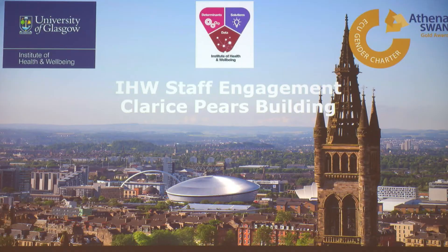The first thing I'll say — most people might not know this — is that where the Clarice Pears building is going to be is actually where I also started. The building that got knocked down was the immunology building where I was an undergraduate and postgraduate student. I really wanted to help knock the building down, but they wouldn't let me.